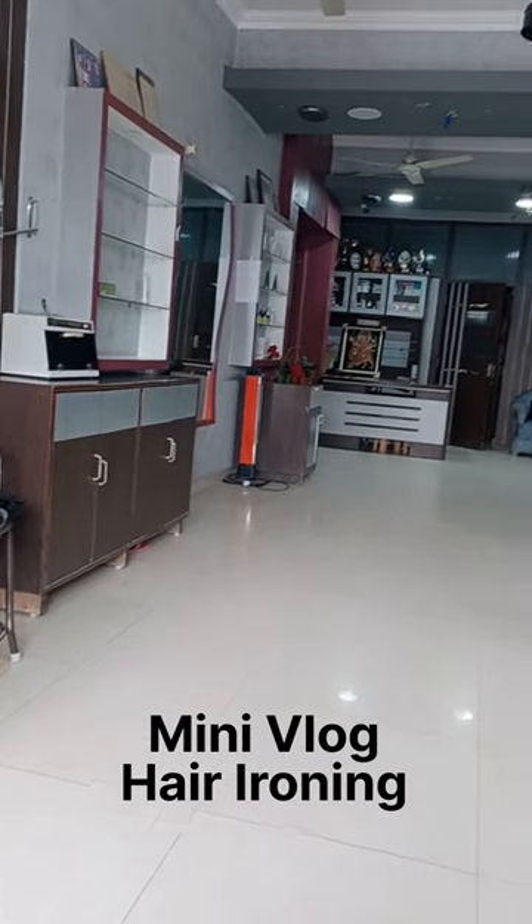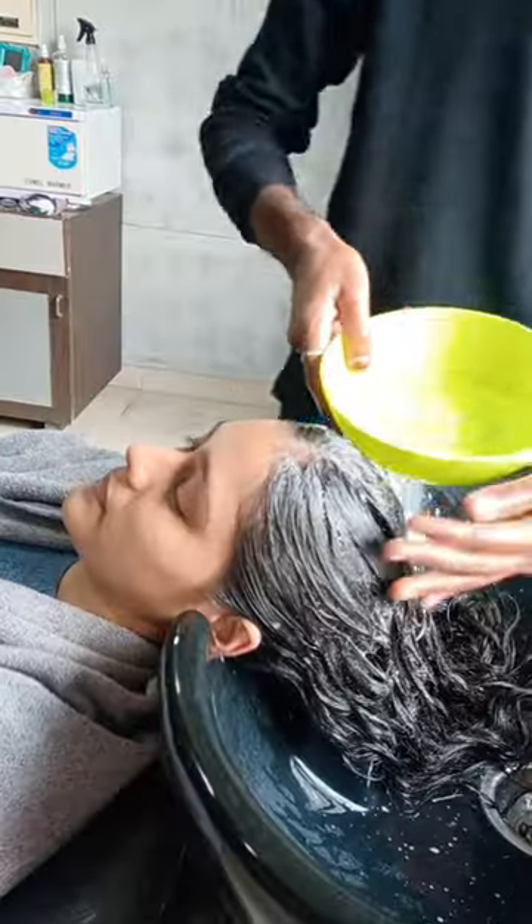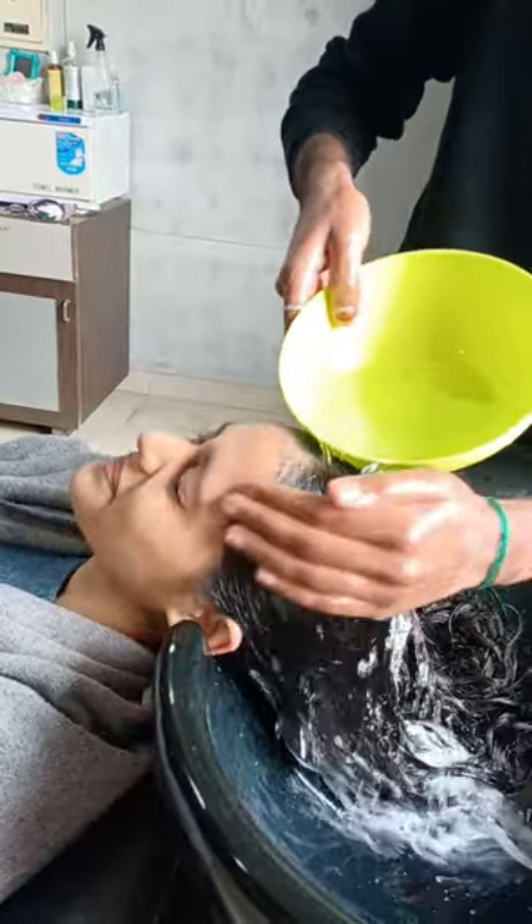Hi guys, welcome to my mini vlog. Today I am actually in a normal beauty parlour. I am going to make my hair straight and iron it. I am going to share my hair journey step by step.